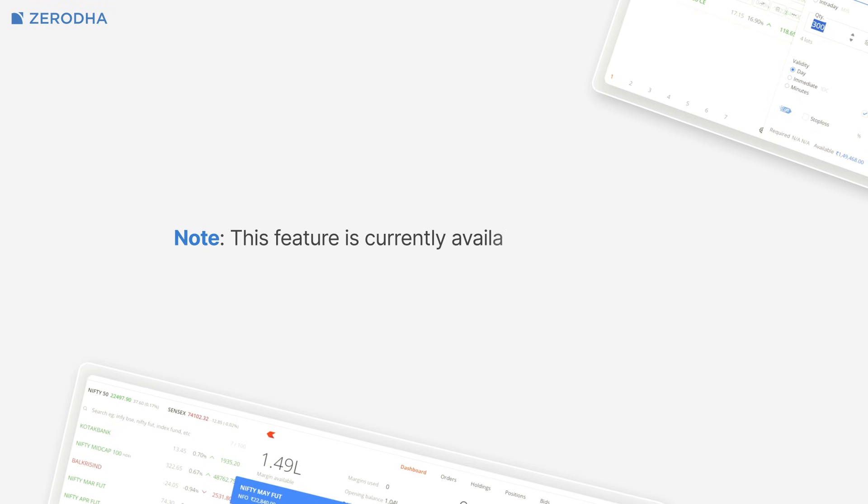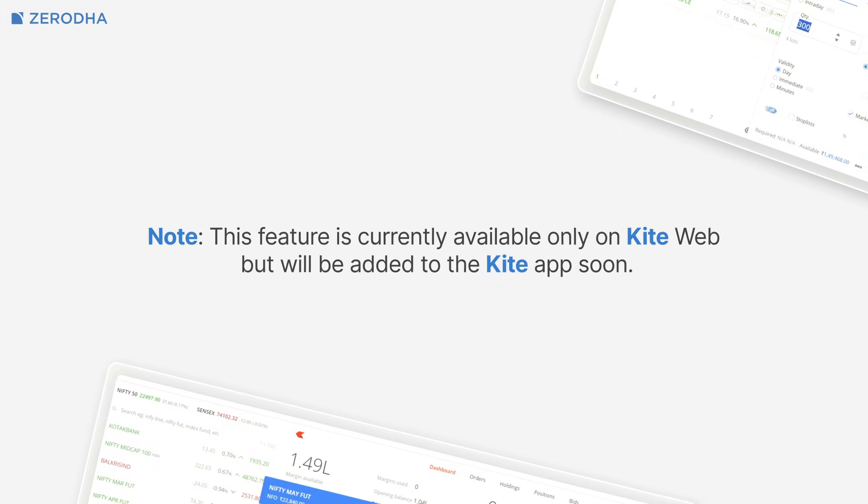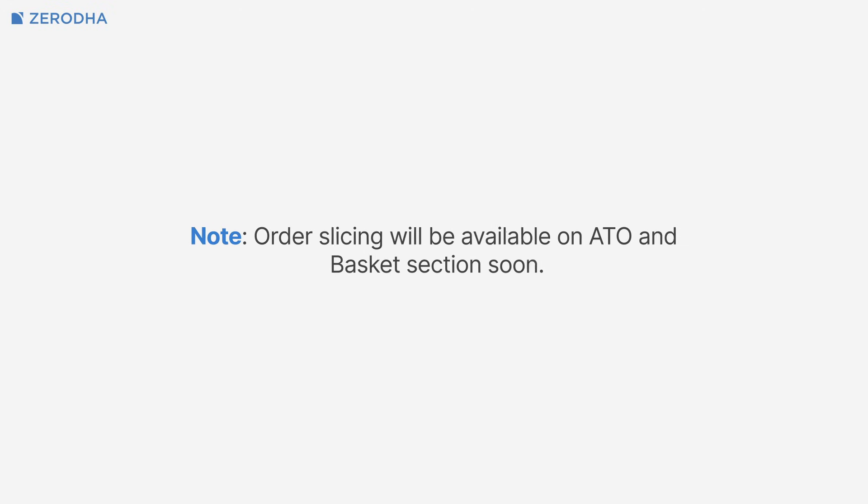Please note that this feature is currently only available on Kiteweb, but it will very soon be added to the Kite app as well. Also, do note that order slicing will be available on ATO and basket sections very soon.